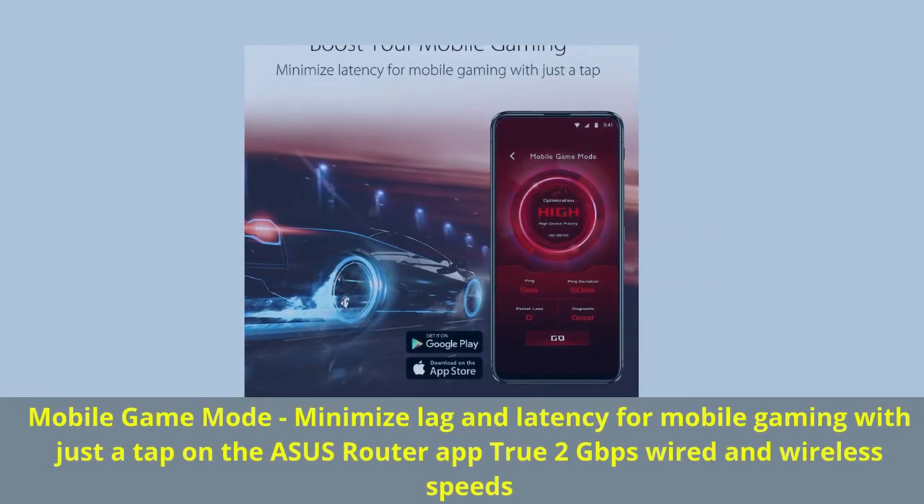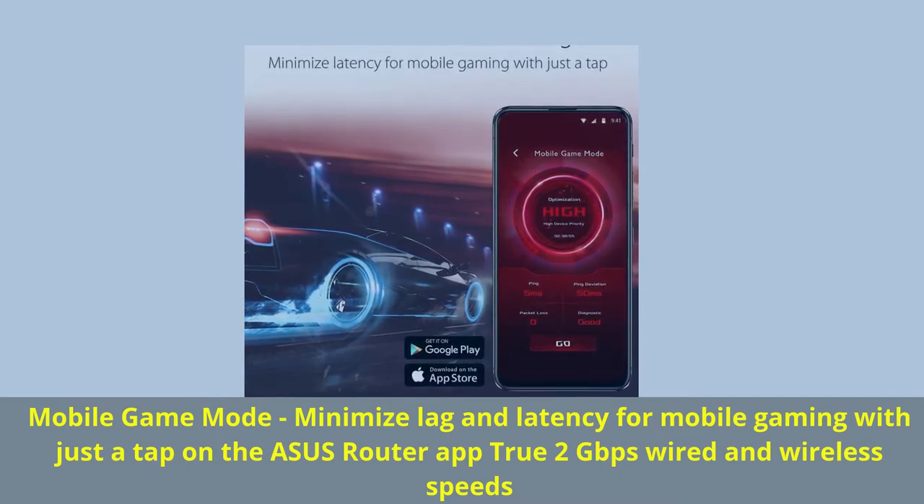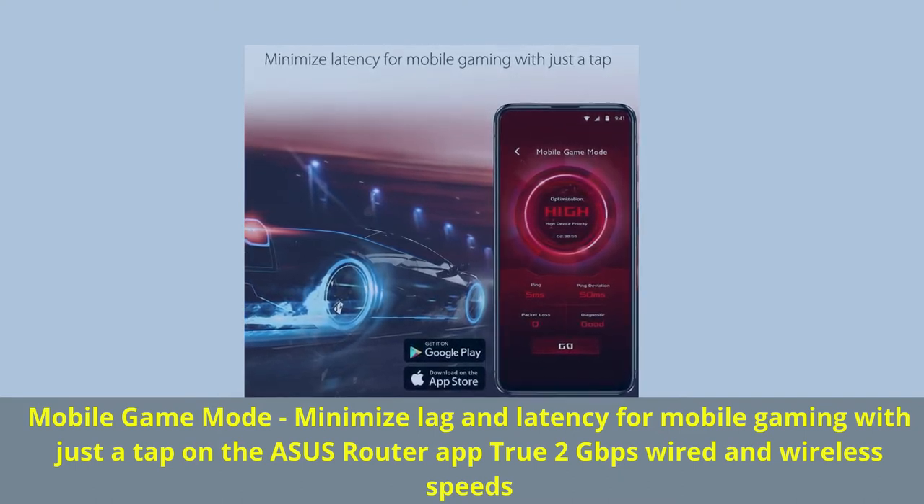Mobile Game Mode: minimize lag and latency for mobile gaming with just a tap on the Asus router app, through 2 gigabits per second wired and wireless speeds.